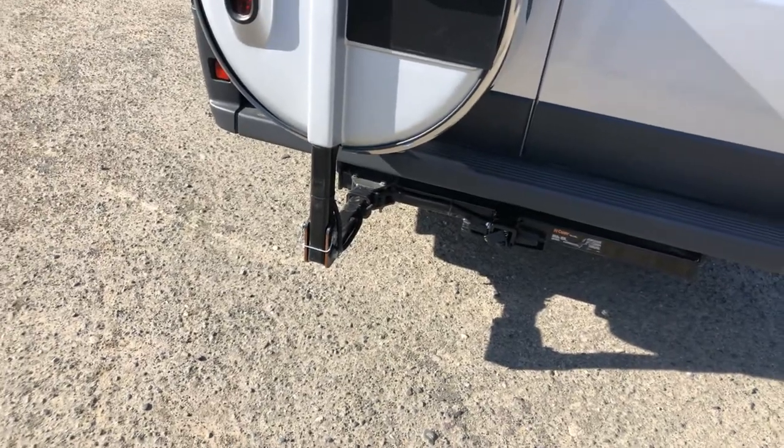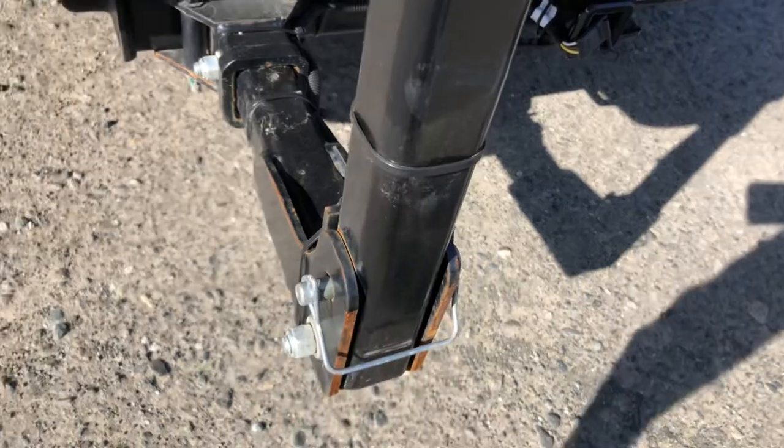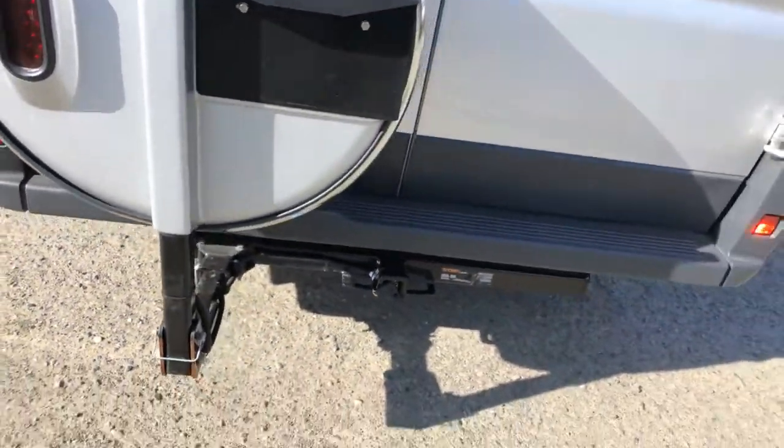The spare tire is a very simple latch system — it just undoes and drops down so you have access to your back door, although I find most people don't use it. We do have your backup camera as well.